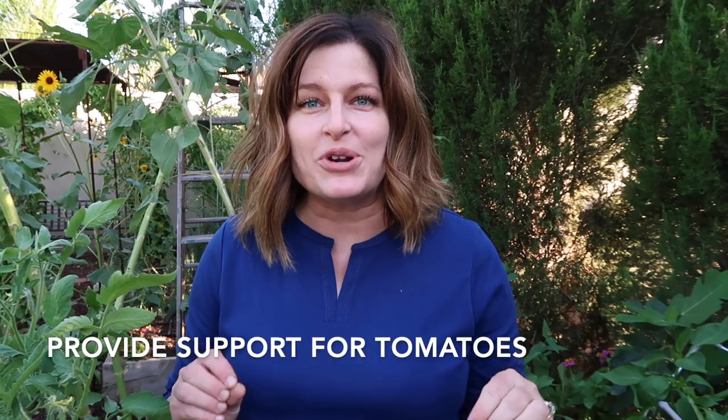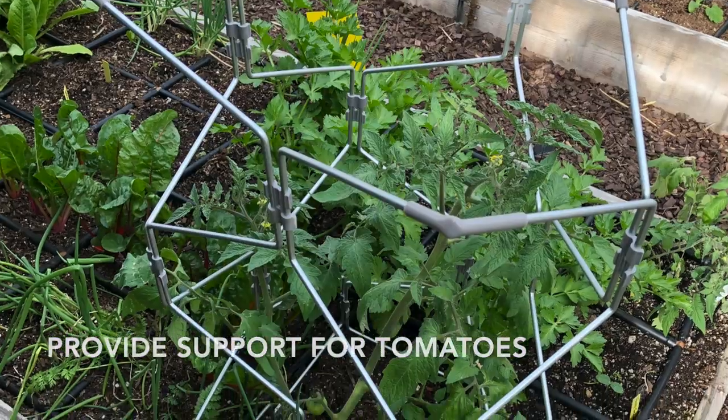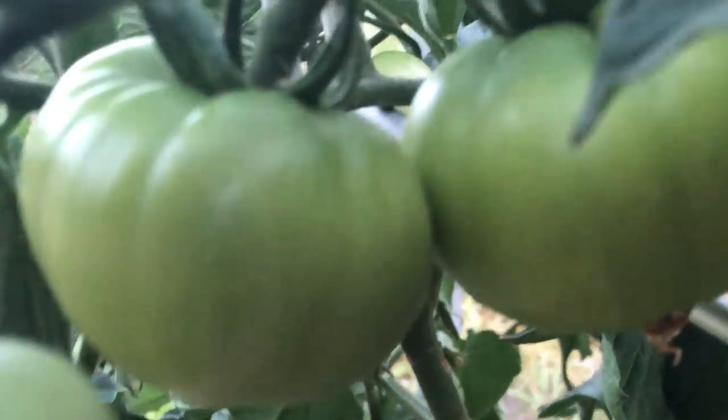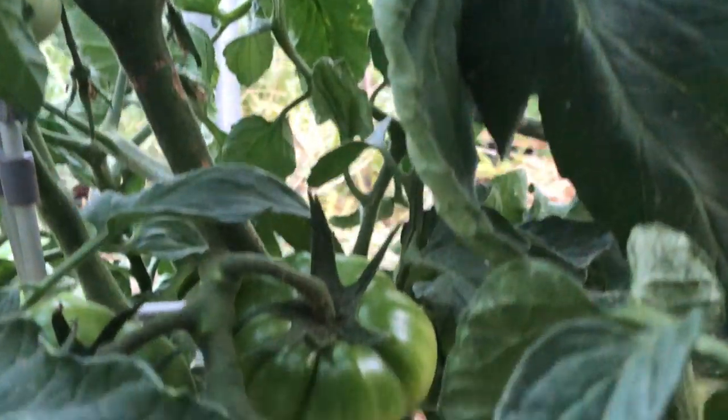Tomatoes love to grow up, so it's important to provide vertical support. I've grown tomatoes on everything from ladders to rebar, any kind of trellis you can think of. Tomatoes aren't necessarily picky about what they grow up on as long as they have some support. Find a method that works for you and be sure to provide support for your growing tomatoes.